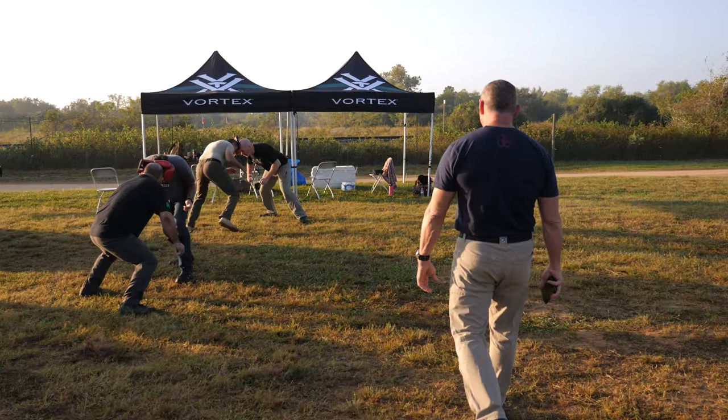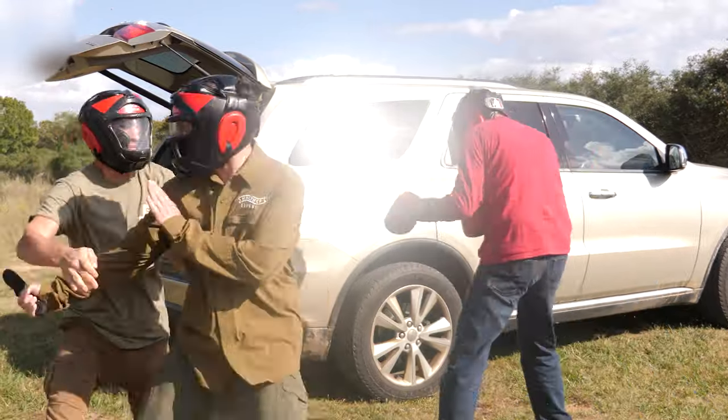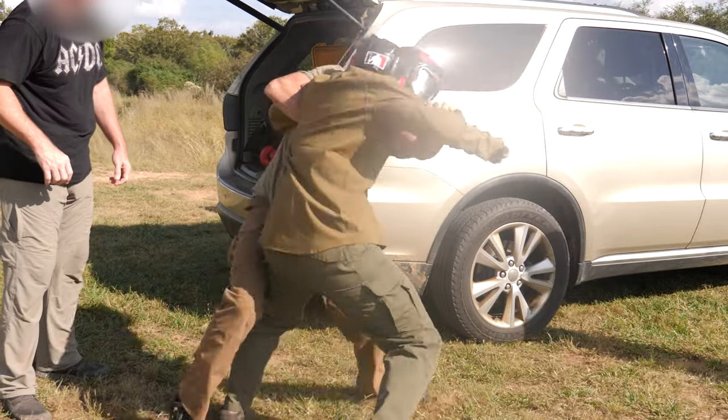I did a class called Grappling in the Weapons-Based Environment, which is a combination of my two flagship classes — string post-corridor concepts and edged weapons overview — to give the students, the attendees, a sense of what it's like to fight at this range.